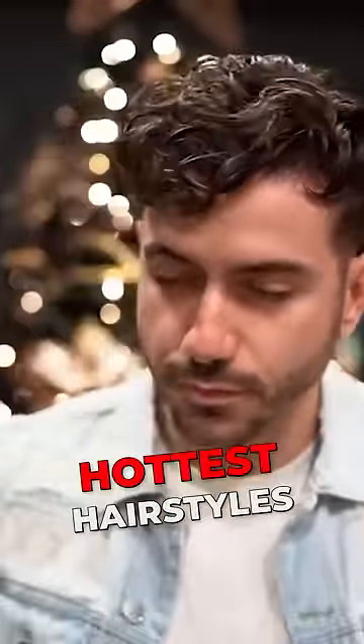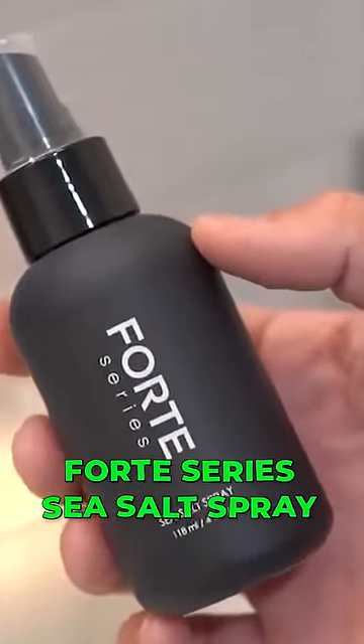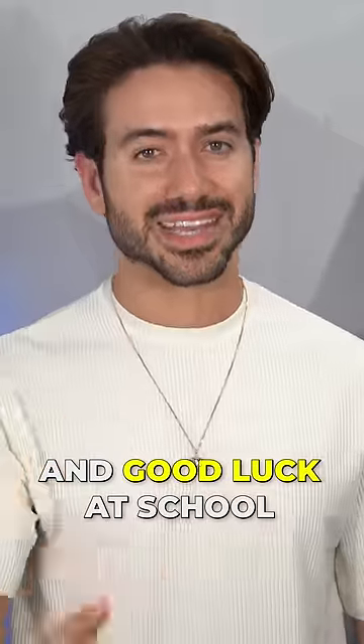Curly undercut — this is one of the hottest hairstyles in the past year. I highly recommend you style it with the Forte Series Sea Salt Spray. Make sure to follow for more tips and good luck at school this year.